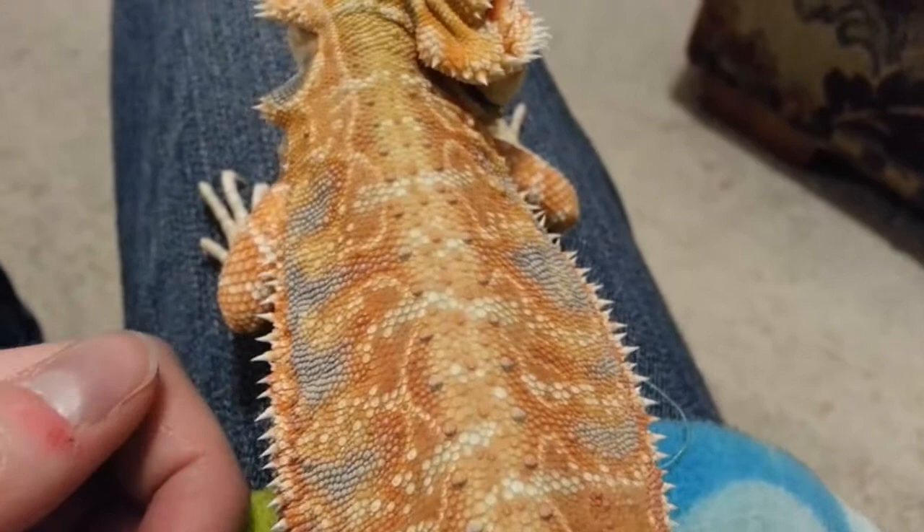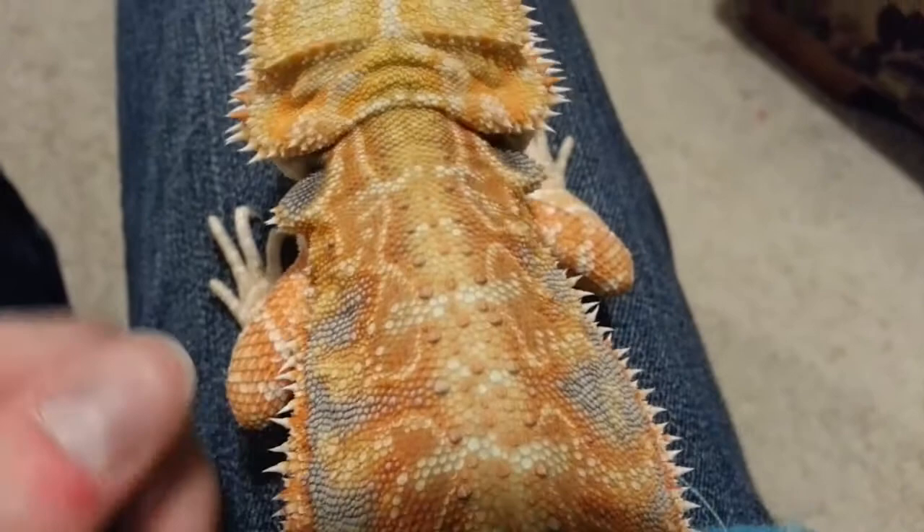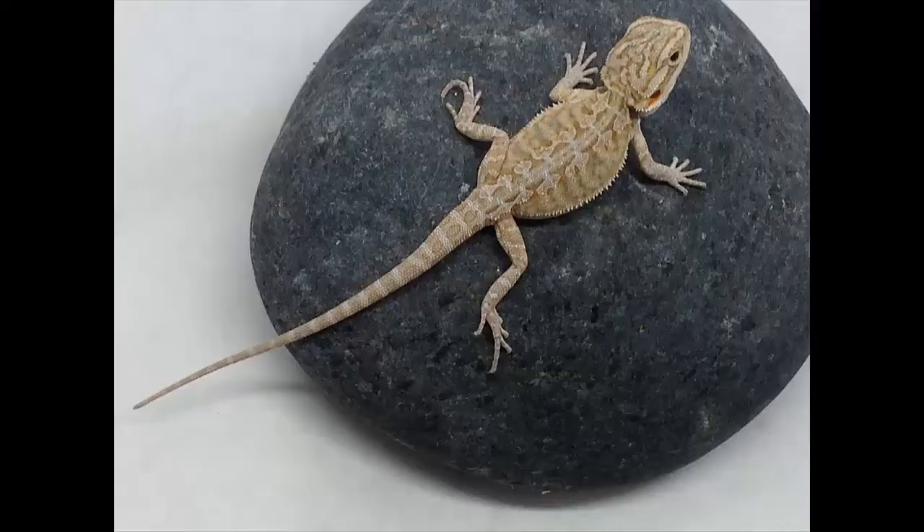Of course, he's still got his beautiful blue bars. They're a little diminished closer to the tail and the back legs, but they're still very prominent up front. And of course his shoulder pads are also blue because he's a hypo.